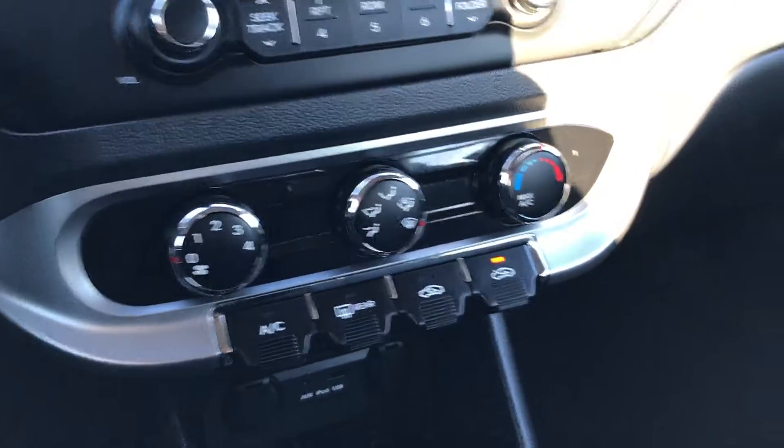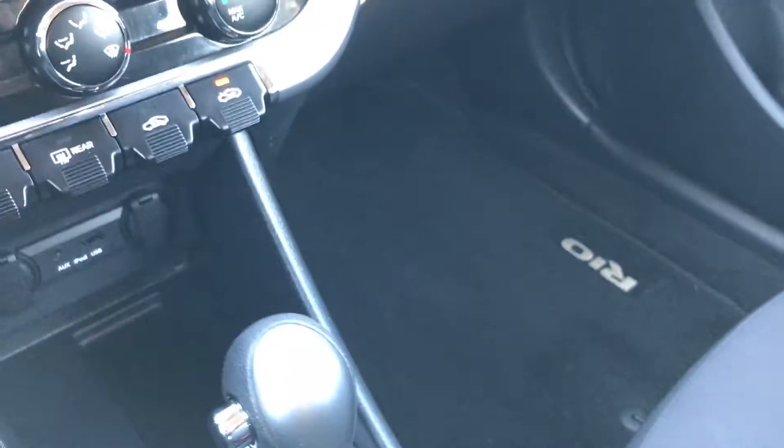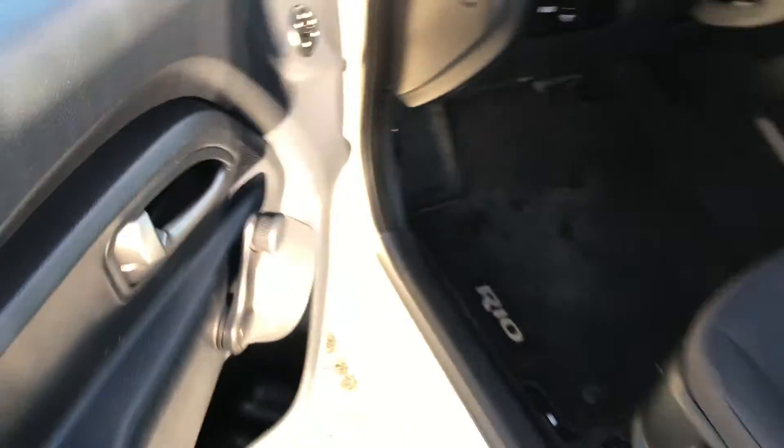Automatic transmission. Air conditioning. Passenger seat is very clean as well — no rips or tears in that seat. The passenger side floor mat is in excellent condition. It does have stability control and active eco. Manual windows, manual locks, power mirrors.